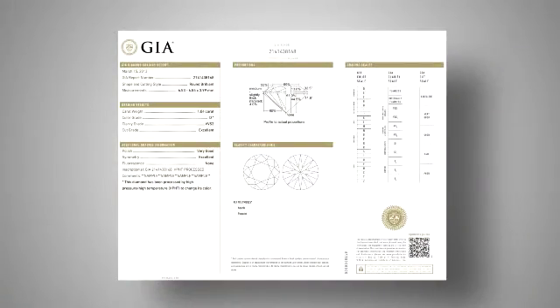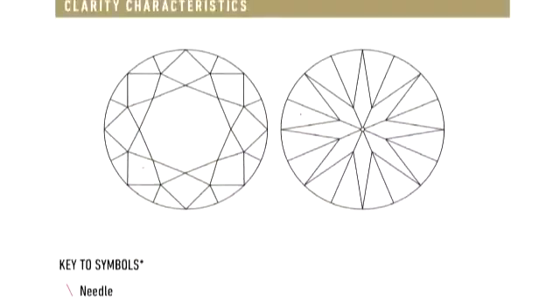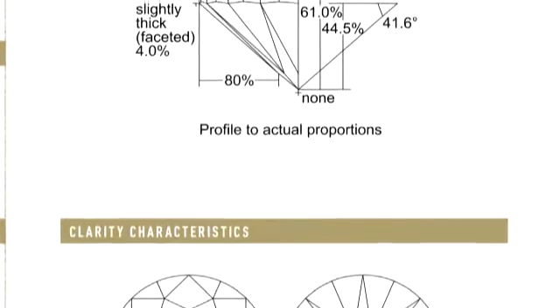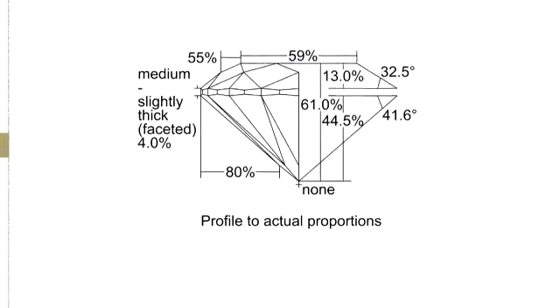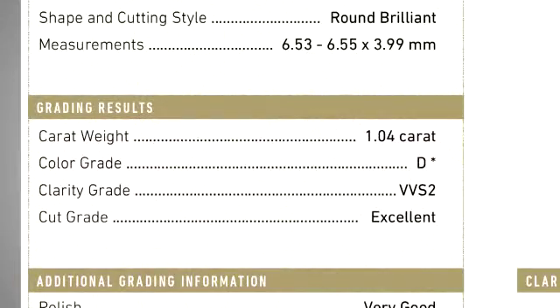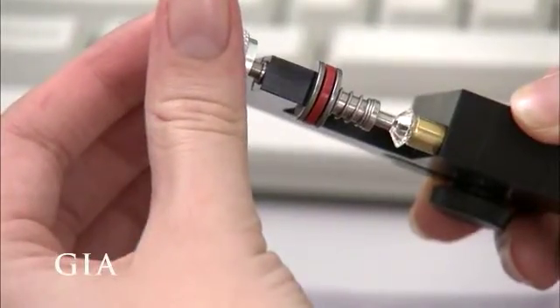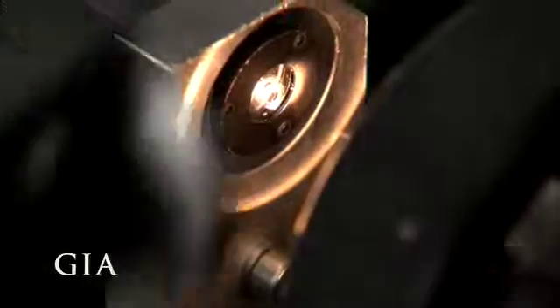The diamond's Four C's, along with a wealth of additional information, appear on its GIA Grading Report. A GIA report is the most technologically advanced diamond evaluation possible — it provides a unique blueprint of a diamond's attributes and a permanent record of its quality. As an added security feature, diamonds graded at GIA can be microscopically inscribed along the girdle with their unique GIA report number.